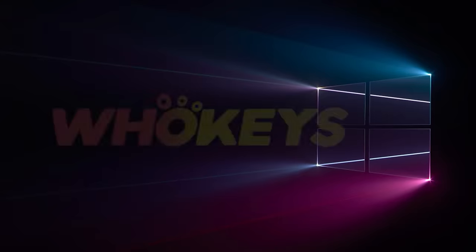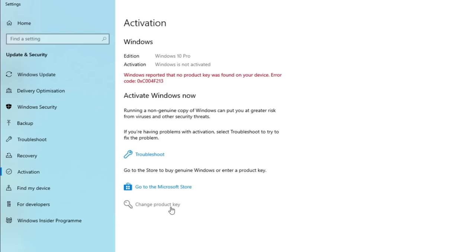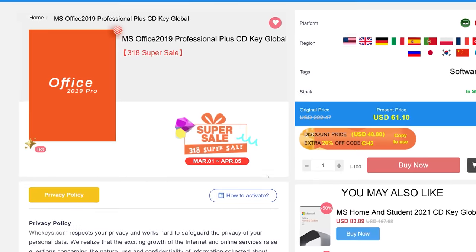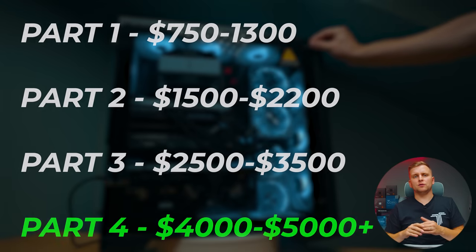Looking for a cheap way to license your Windows? Check out Hookies through the links in the video description. Make sure to use the code TN20 to get 30% off. Paste the license to the activation settings and you're all done. This license is for Windows 10 but you can upgrade it to Windows 11 for free. They also offer Microsoft Office 2019 licenses — use the same code TN20 to get 30% off. Check out Hookies.com in the video description below.